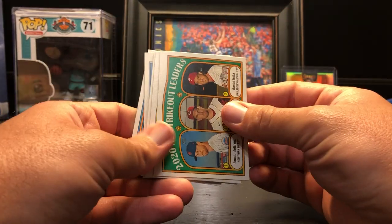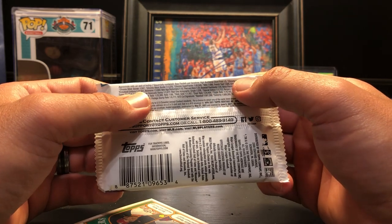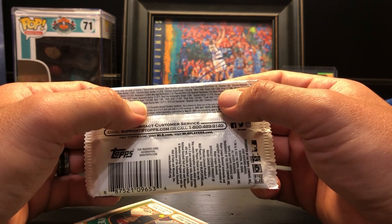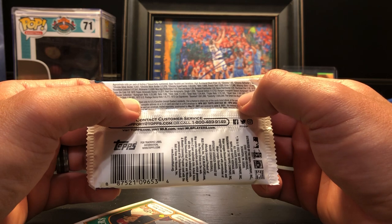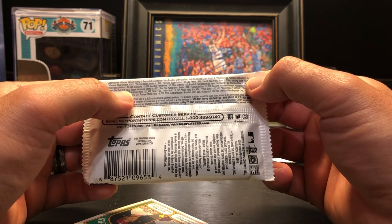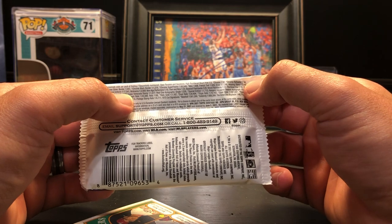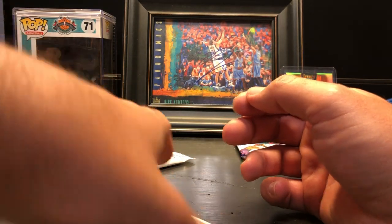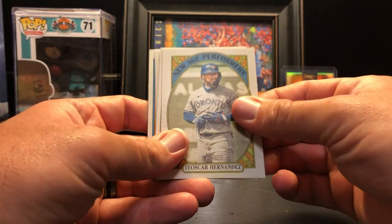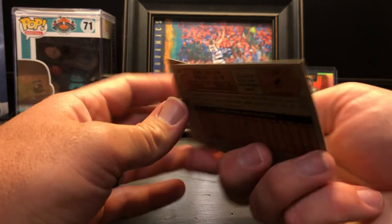You cannot beat that — this has been a great box. The Chrome refractor is 1 in 161, but that's not even a silver or black border — it's the red border, so I'll have to look that one up. We've had several hits out of this one. New age performers Teoscar Hernandez, Hyun-Jin Ryu in action, Kyle Lewis, Kyle Seager, and Jean Segura.